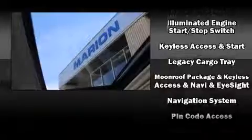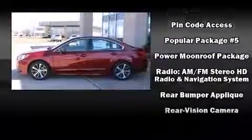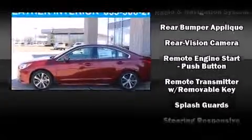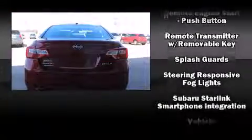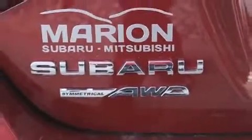Subaru also prioritized safety and security with features such as head curtain airbags, brake assist, anti-whiplash front head restraint, and four-wheel disc brakes with ABS. This car was designed with safety in mind, allowing you to drive with even greater assurance.